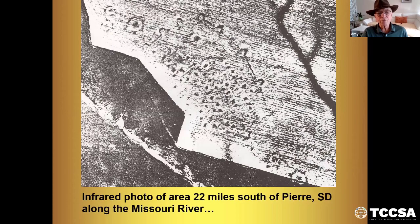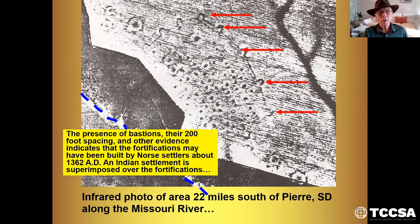Here's an infrared photograph of an area 22 miles south of Pierre, South Dakota, along the Missouri River. You can see here the presence of bastions. Their 200-foot spacing and other evidence indicates that the fortifications may have been built by Norse settlers about 1362 AD. An Indian settlement is superimposed over the fortifications — these round areas where the Indians lived at one time. This dates back long before Columbus and is built similar to Norse fortifications.